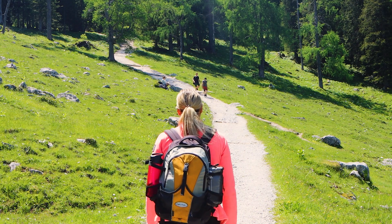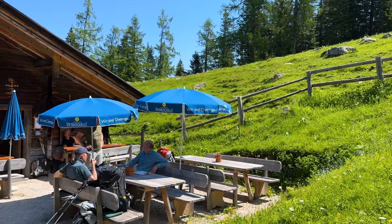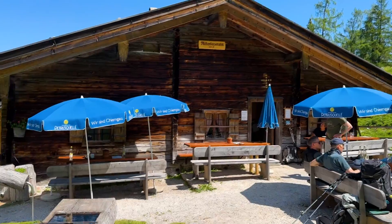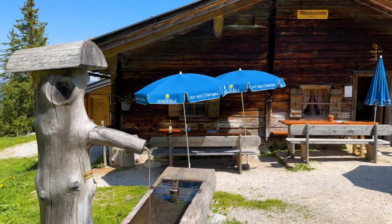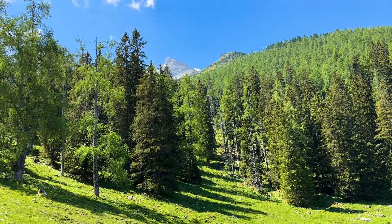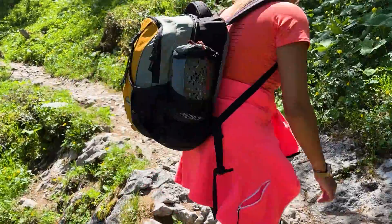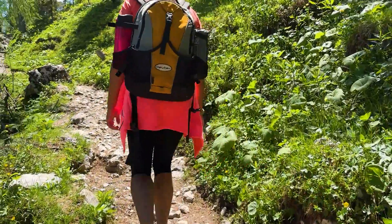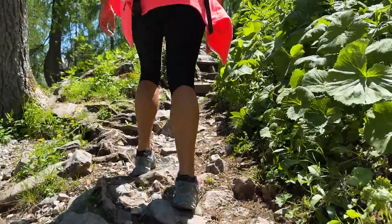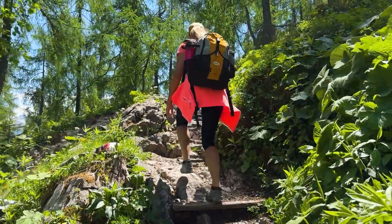Wenn man eine weitere Stunde nach der Stubenalm gewandert ist, kommt man an der Mitterkasealm vorbei – von dort aus hat man ungefähr die Hälfte der Tour geschafft. Es lohnt sich, dort eine kleine Trinkpause einzulegen und sich ein bisschen zu erfrischen. Von dort aus hat man auf jeden Fall schon einen schönen Blick auf den Watzmann nach oben, und anschließend schlängelt sich der Weg in Serpentinen nach oben. Man geht über Stock und Stein, über Wurzeln, und da ist es wichtig, dass man gutes Schuhwerk dabei hat.